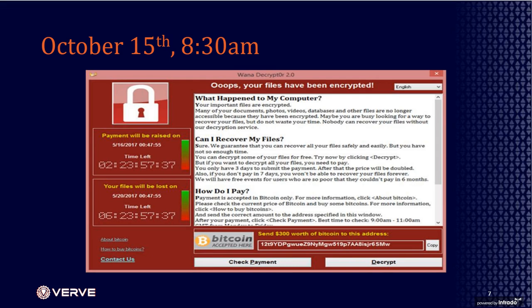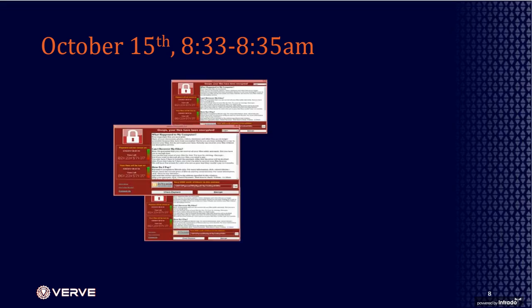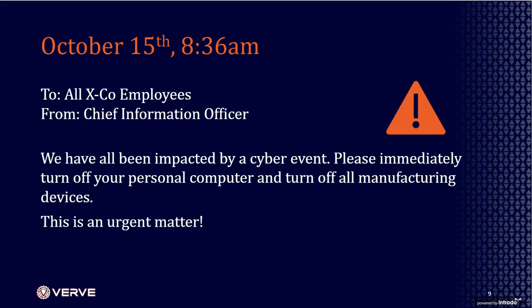At 8:30, this screen popped up on Elliot's computer — the WannaCry ransomware screen, saying your computer has been locked and you can't recover your files unless you pay $300 in Bitcoin. Over the course of the next few minutes, those messages started popping up again and again on computers around the plant, until almost the entire plant had them.